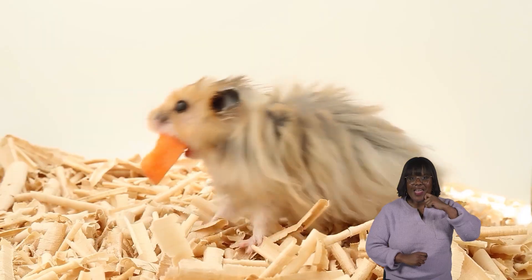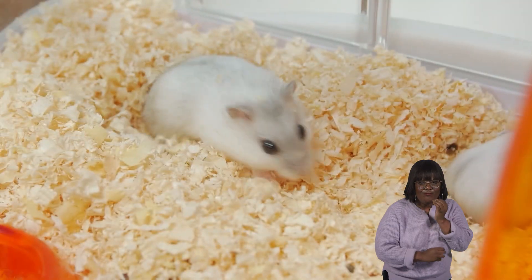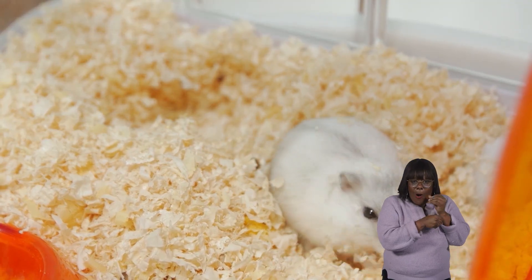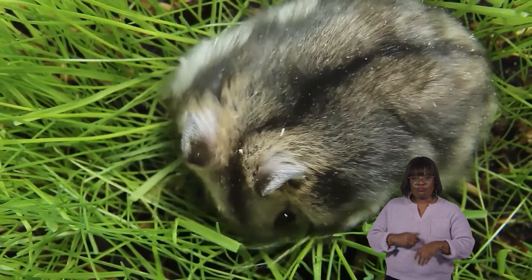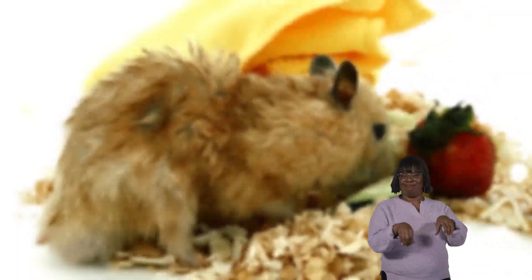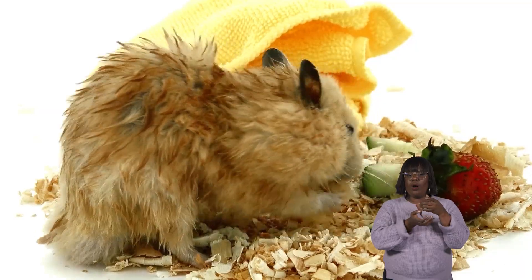Perhaps a hamster's favorite pastime is foraging for food. With their keen sense of smell and sharp eyesight, hamsters scurry about their habitat sniffing out tasty treats hidden in their bedding or scattered throughout their cage. Watching them search for and gather their food is entertaining and showcases their natural instincts. Hamsters use their specialized cheek pouches to collect and transport food back to their burrows.